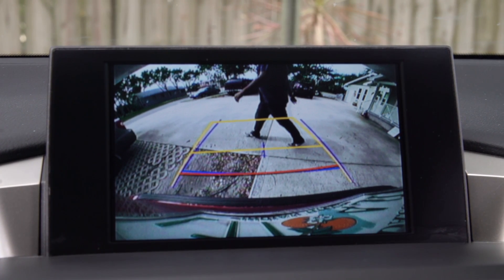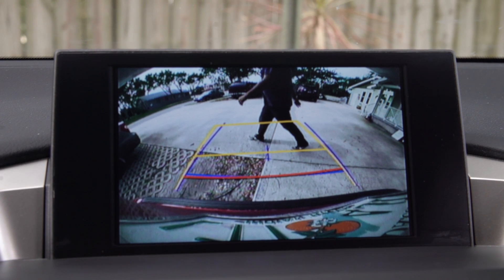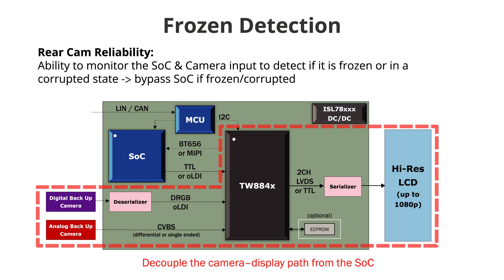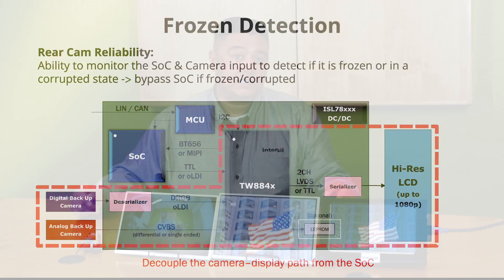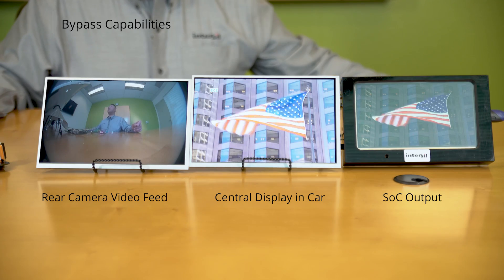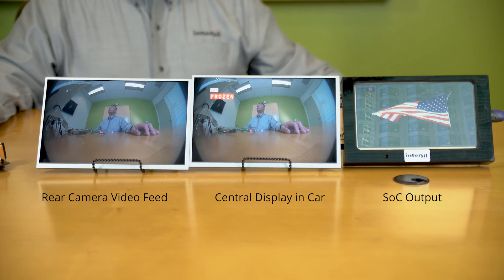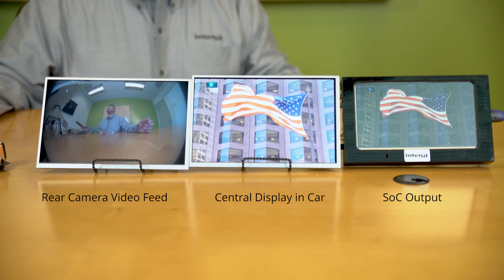You think your driveway's clear, and two kids have just run behind you. This is a major safety concern. The TW8844 is capable of monitoring the status of the SOC and the video that comes out of it. If we determine that it's frozen, we can simply bypass the SOC and route the camera video directly to the display. This happens nearly instantaneously, and if the SOC ever recovers, we can switch back to it.